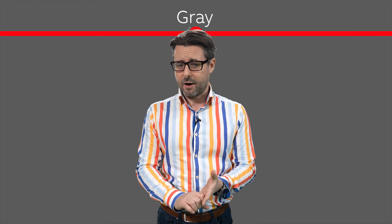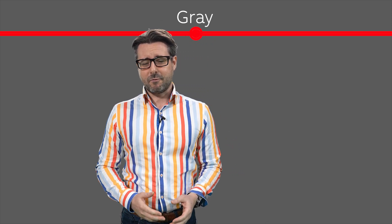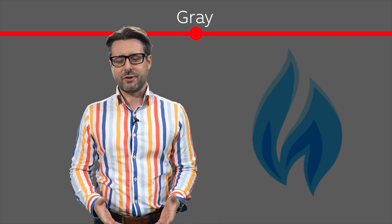Then you've got grey hydrogen. This is by far the most common form of hydrogen currently in use. It relies on natural gas. It produces much less emissions than black or brown but it's still not really a low emission option.